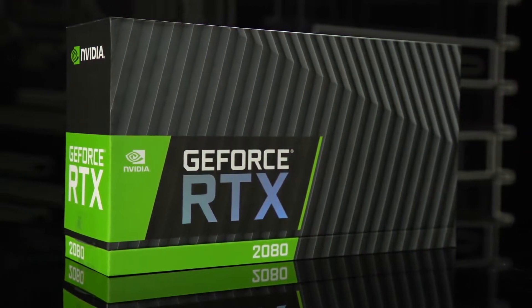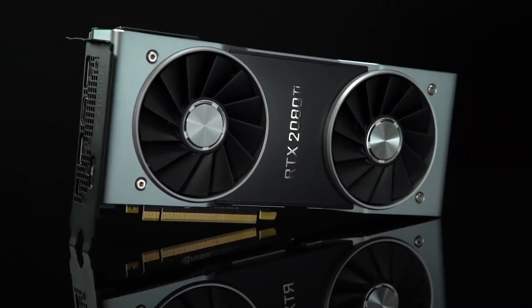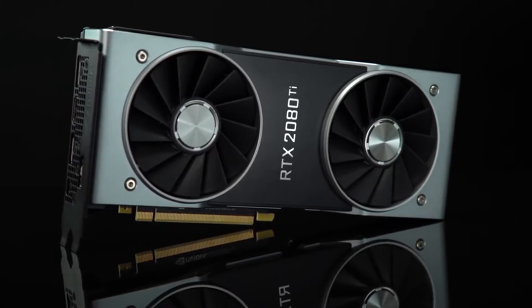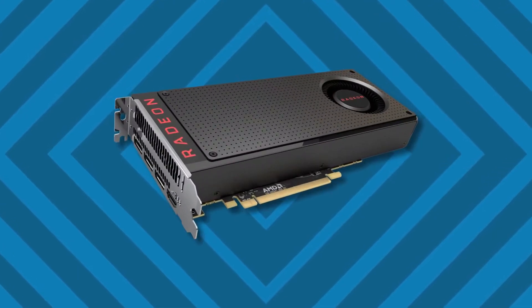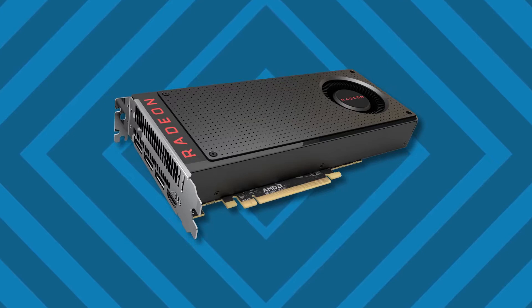Hey, what's up guys, Yusuf here from TechDroidz. If you thought the RTX series of GPUs from Nvidia were too overpriced and the RTX technology itself was not worth the price they're asking, don't worry — the AMD Navi series of GPUs coming out in 2019 are going to change that.